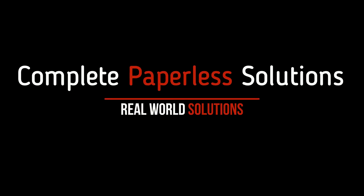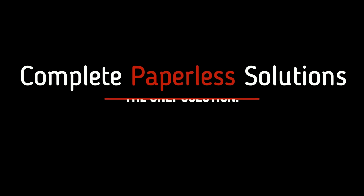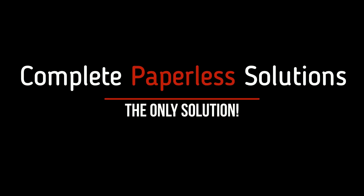Complete Paperless Solutions, giving you cutting-edge technologies with real-world experience and know-how. We'll take your organization to the next level of information management. Complete Paperless Solutions — the only solution.